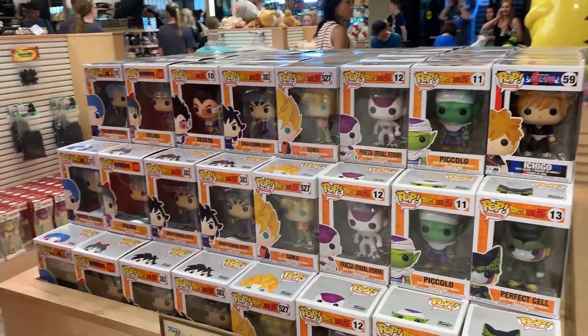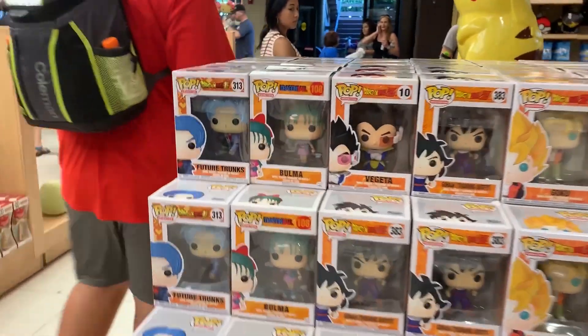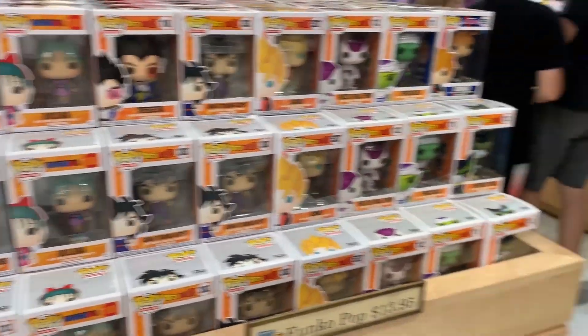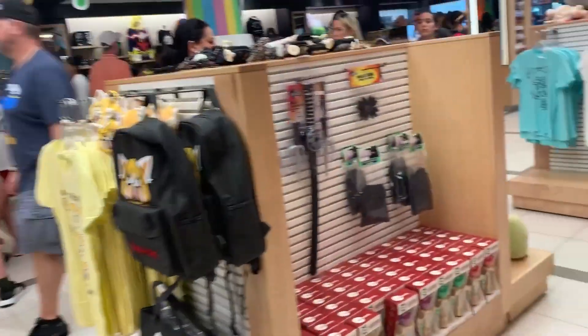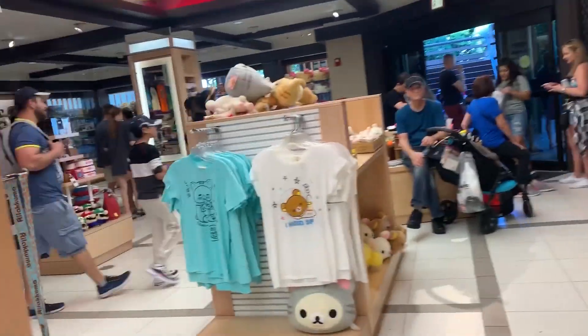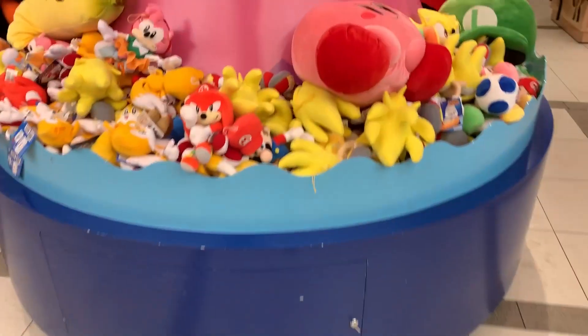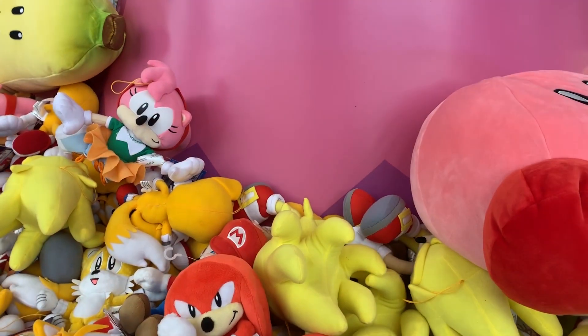We got the standard ones. Super Trunks, Dragon Ball Super Trunks, Future Trunks, Bulma, Vegeta, Gohan, Goku, Frieza, Piccolo. Got Cell there as well. Pretty good. I'm happy with it. Oh, Knuckles! He's my favorite Sonic character.